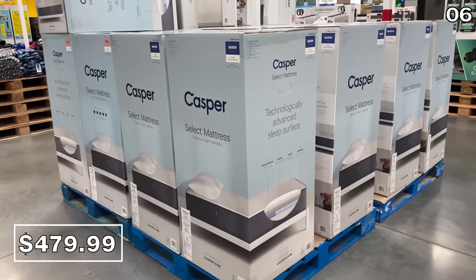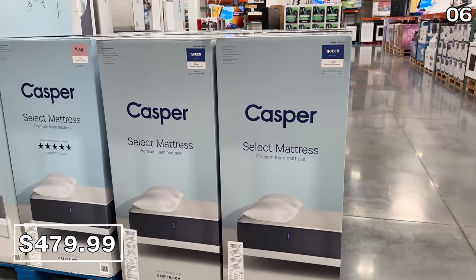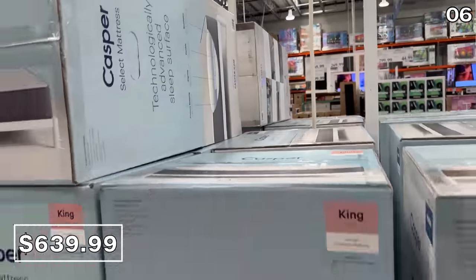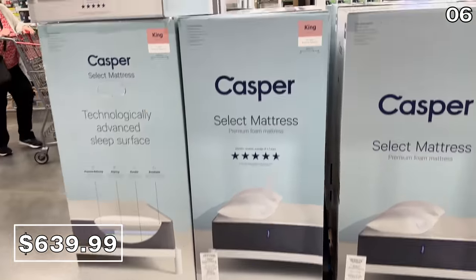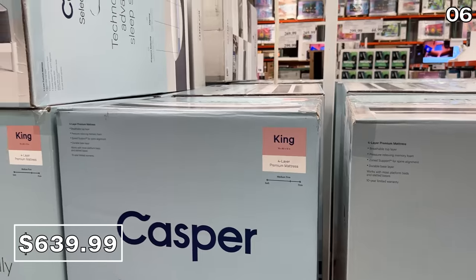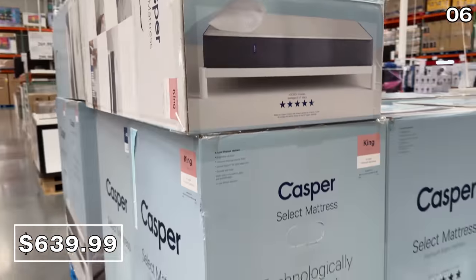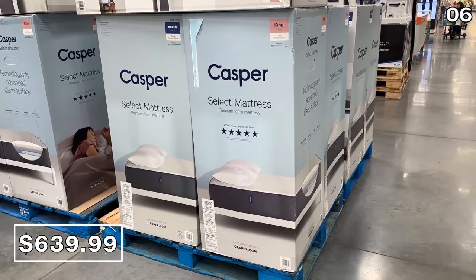Costco has launched its Memorial Day mattress deals early. This Queen Casper mattress at $480 reflects a $120 price drop. If you need a King, this Casper mattress at $640 reflects a $160 price drop, although it's been at the sale price several times from different retailers this year. I will have a variety of other Memorial Day deals in a roundup right here next week.